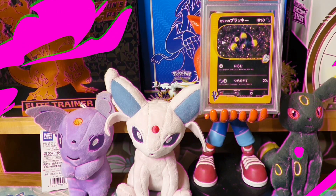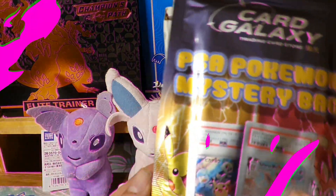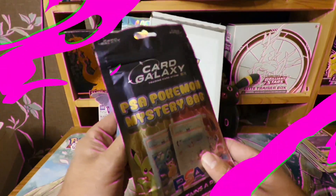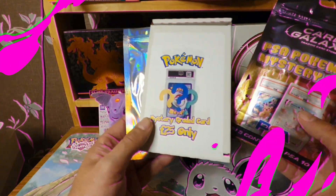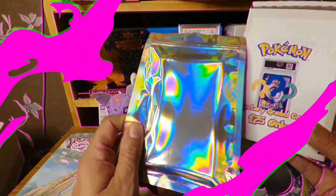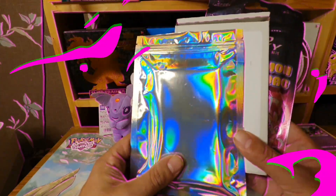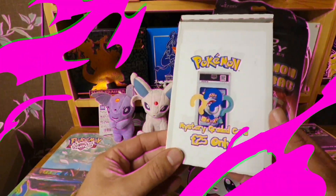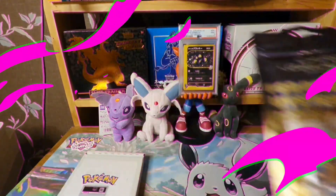Hi everyone, welcome back to the channel — or welcome if you're new! Today we've purchased three mystery graded slab packs: the first from Card Galaxy, the second purchased at the London Card Show, and the third with no label from Famous Grail, also known as Vivian Collectibles. That one was £20, the second was £25, and the Card Galaxy pack was the most expensive at £35 — but one in three is guaranteed to be a PSA 10.